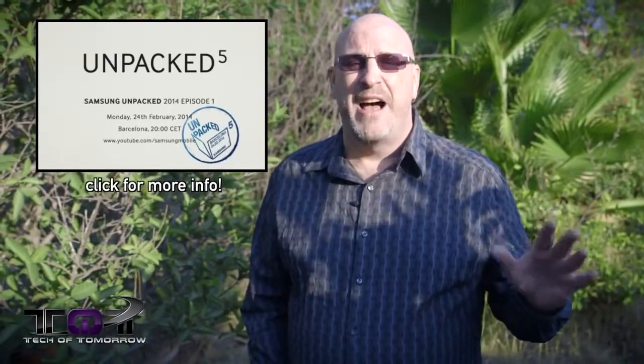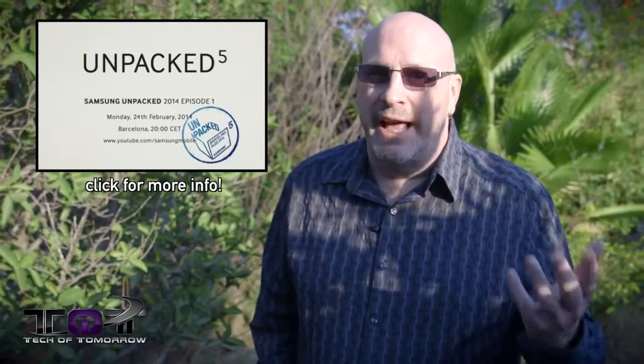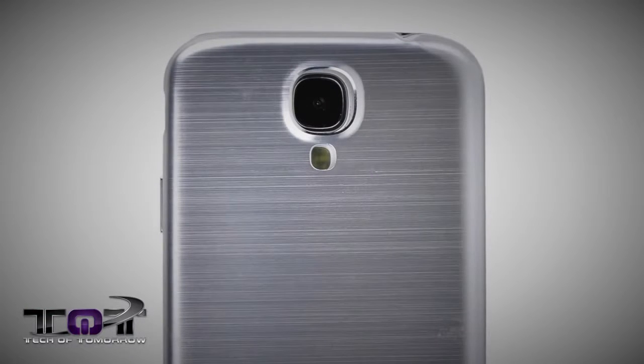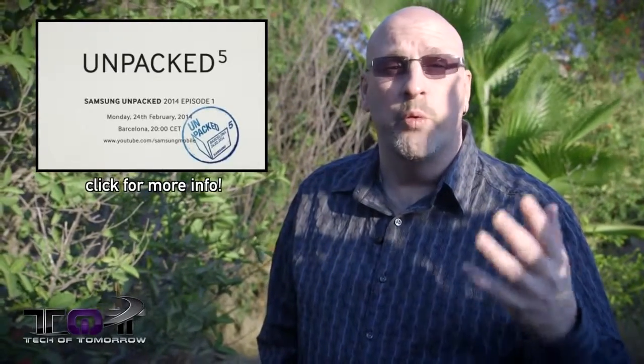Last up in tech news: Samsung, one of the biggest players in the entire industry. They're going to have their Unpacked 5 event later this month, and what's rumored is they'll be releasing a brand new Galaxy S5. I want to get my hands on one because I really love Samsung technology, especially their phones — I love my Note 3. Further rumors suggest they're going to ditch the plastic design and replace it with metal, and also upgrade the screen to a 2.5K display, which would be really interesting.